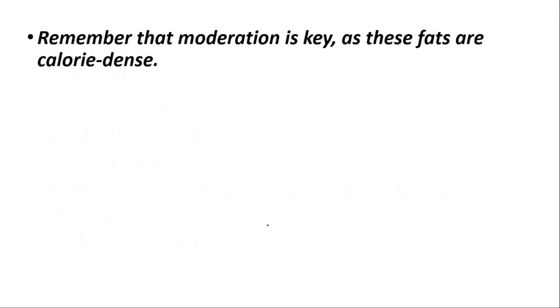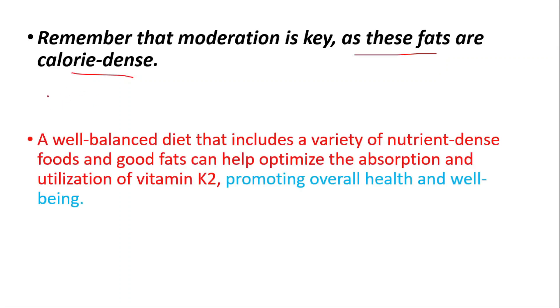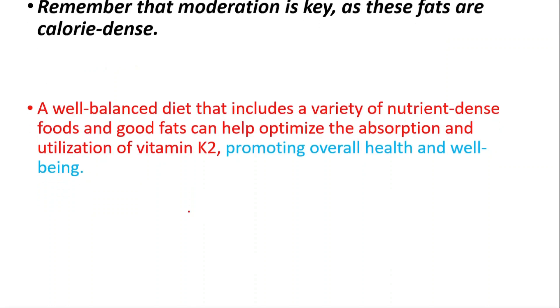Remember that moderation is key, as these fats are calorie-dense. A well-balanced diet that includes a variety of nutrient-dense foods and good fats can help optimize the absorption and utilization of vitamin K2, promoting overall health and well-being.